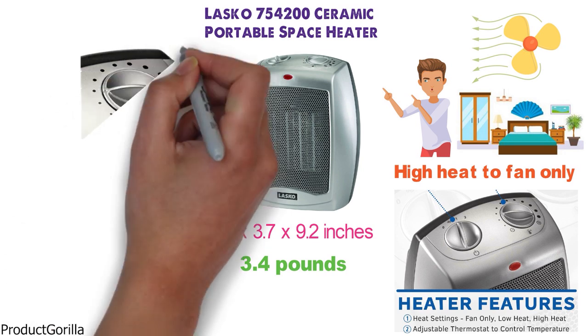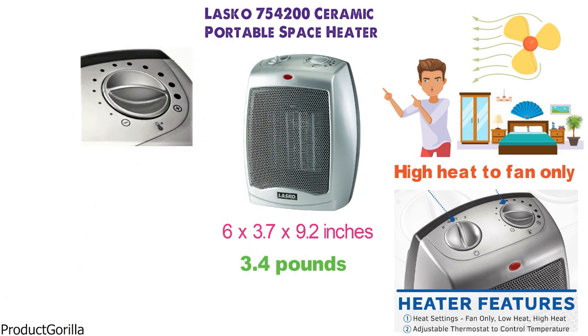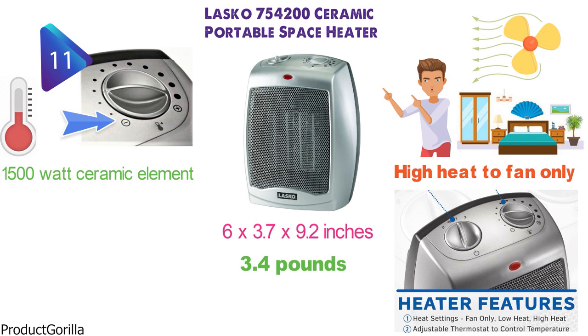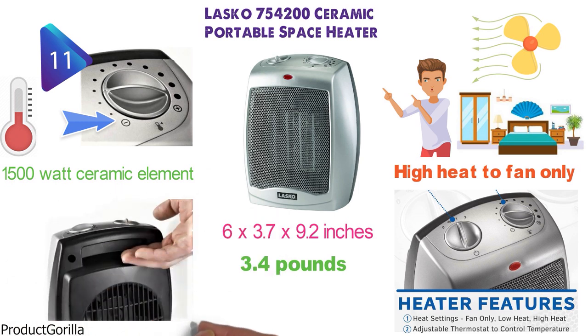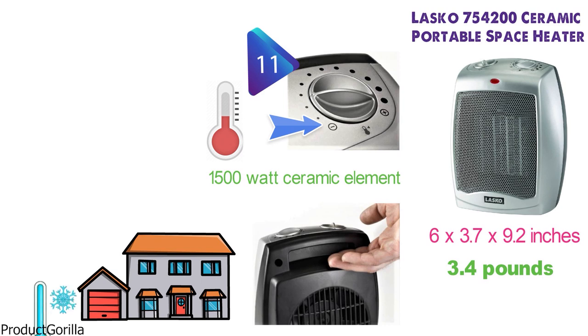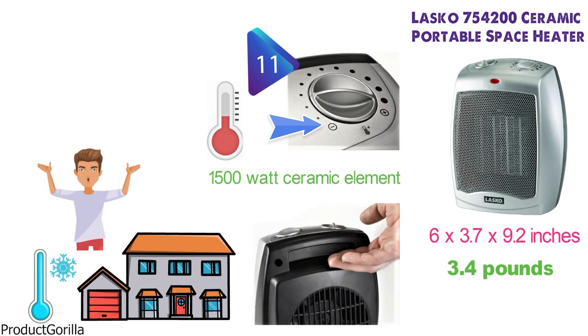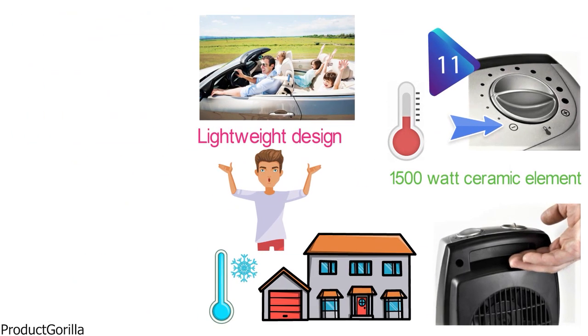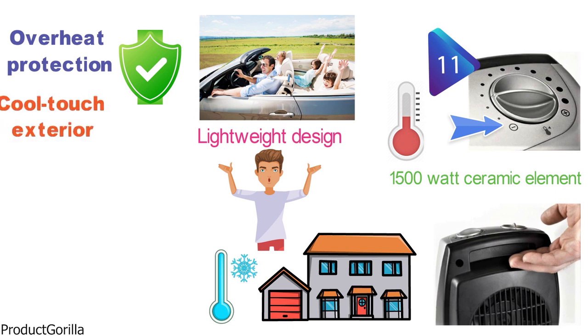The adjustable thermostat allows you to select between 11 different temperature settings. You simply turn the dial until you are at the ideal level of warmth and the 1500-watt ceramic heating element will adjust accordingly. The carry handle makes it portable and great to take with you to a friend's house or on a trip. It's very easy to carry due to its lightweight design. The 754-200 has safety features including overheat protection, cool-touch exterior, and more.